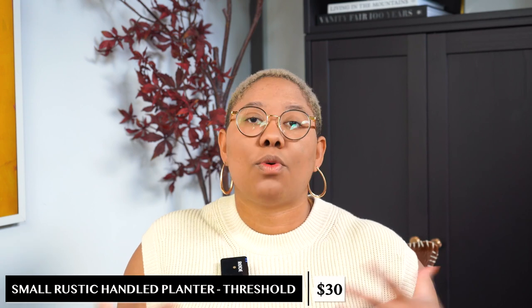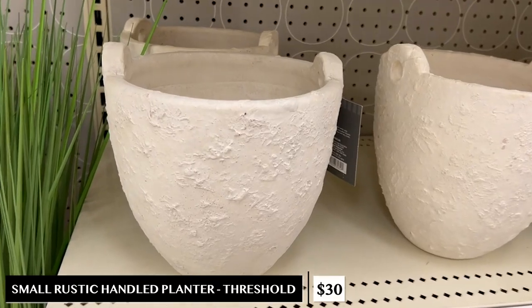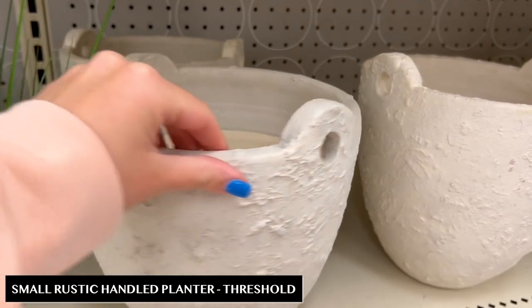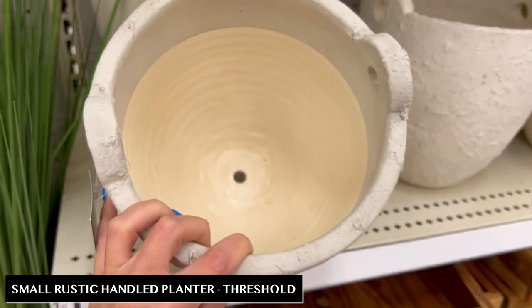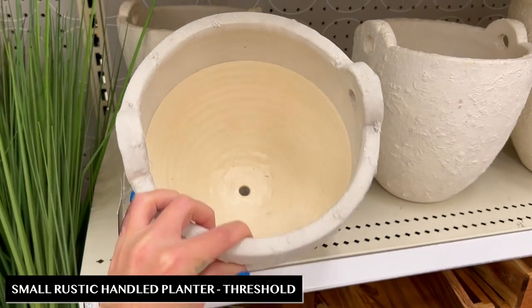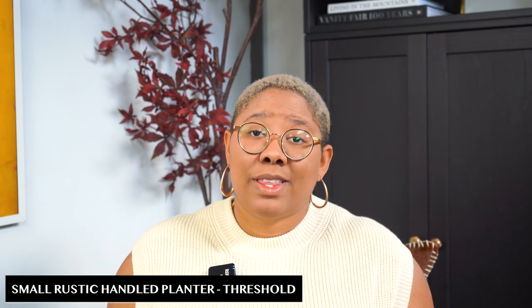Every single design style values the textured look because the more texture something has the more handcrafted it looks, and handcrafted items are associated with luxury. This vase is $30 and it's a textured base — they have a large size and a small size and I love them both. You can use these for florals, leave them completely empty, or use them to store things you don't want people to see. They're great on bookshelves, a coffee table, a console table, and so affordable you can even paint them or jazz them up to better fit your style.